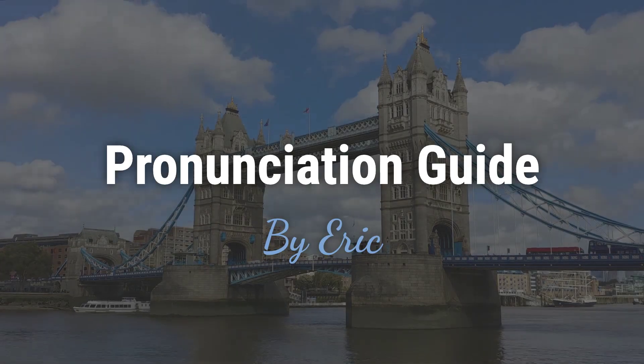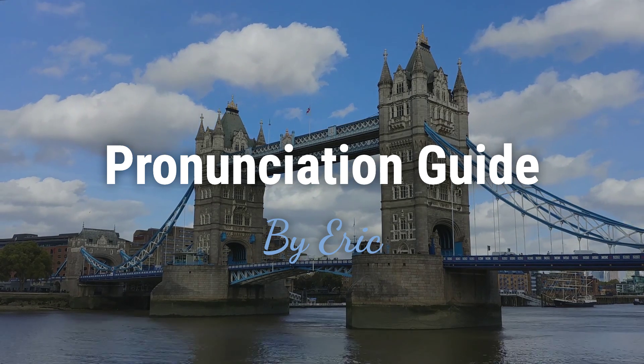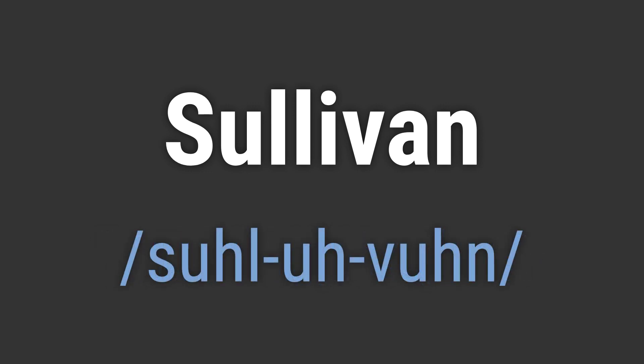Hello, this is Eric. Welcome to my pronunciation guide on some of the most mispronounced names in the world. It's a name with a rich history and meaning, popular for its strength and significance. It's pronounced as Sullivan.